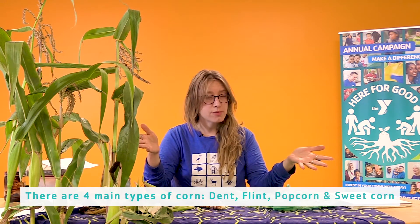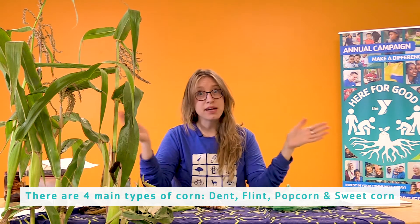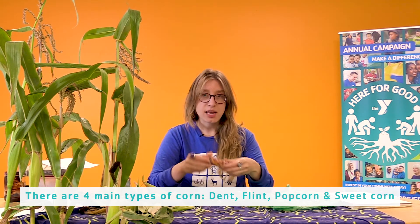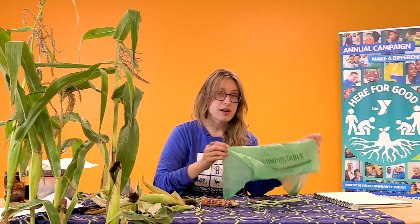I also wanted to point out that we have multiple types of corn. Some people think that there's just one type, but there's actually many, many different types. This type of corn is actually for popping — this is called glass gem popcorn. And the type of fiber that was used for this compostable bag was a completely different type of corn.